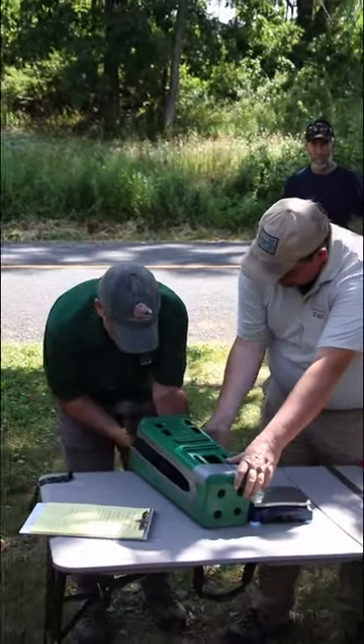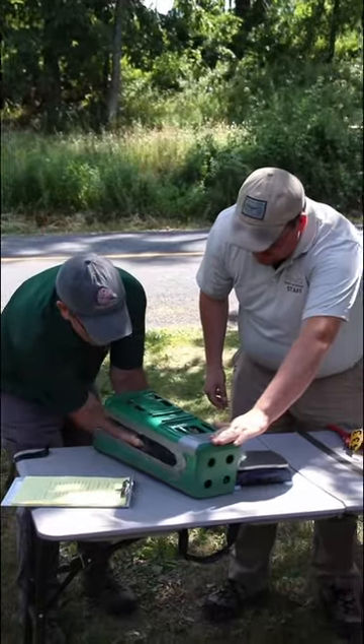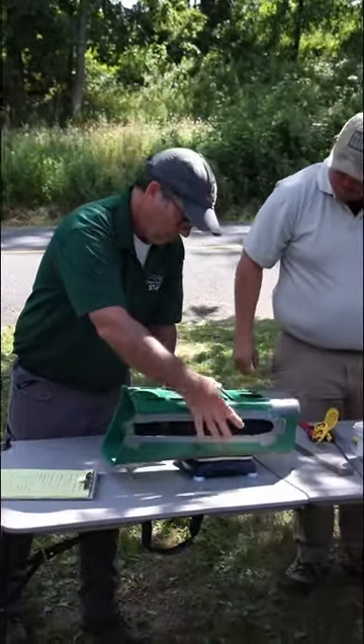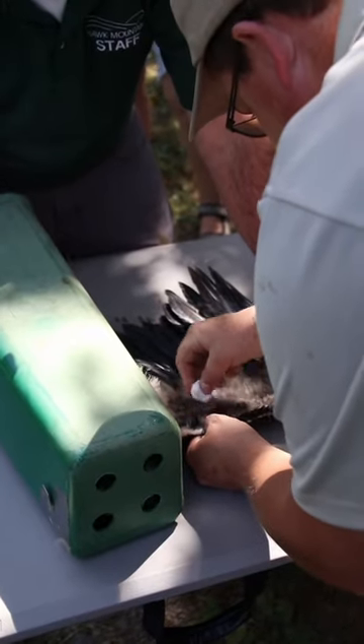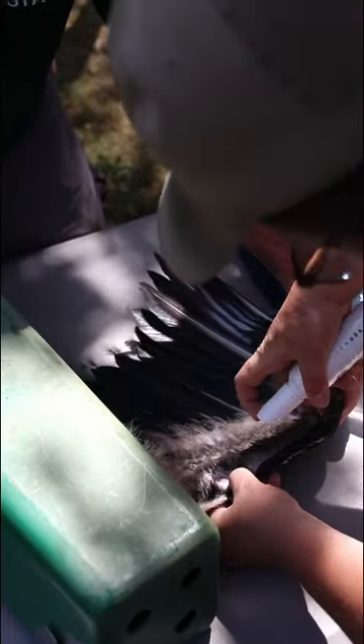When the young are old enough, we have been putting wing tags on the birds. This 65-day-old chick received a wing tag. We put it in a mailbox, which constrains the bird, holds it safely, and then we put a tag through the thin skin in the wing, which is kind of the bird equivalent of getting an ear piercing.